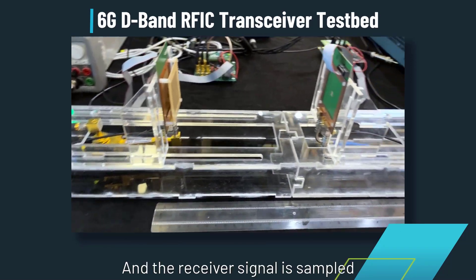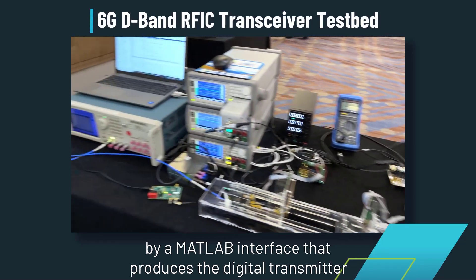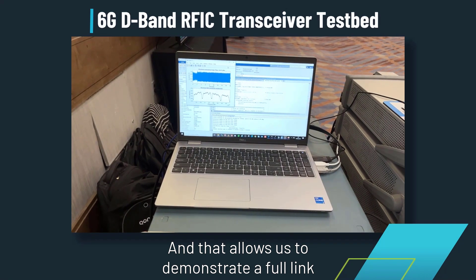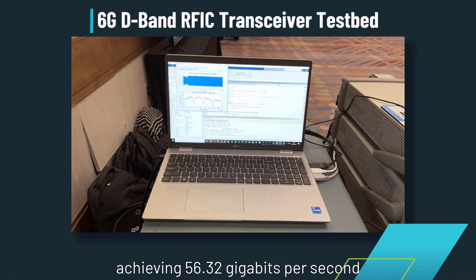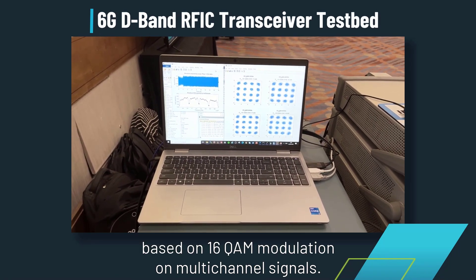The receiver signal is sampled by a high data-rate scope and everything is controlled by a MATLAB interface that implements the digital transmitter and the digital receiver. That allows us to demonstrate a full link achieving 56.32 Gbps based on 16-QAM modulation on multi-channel signals.